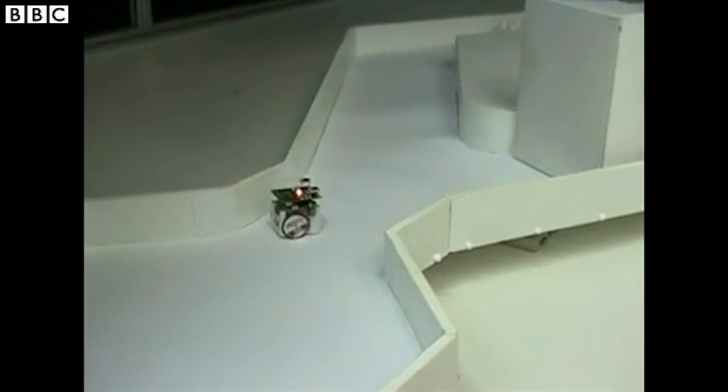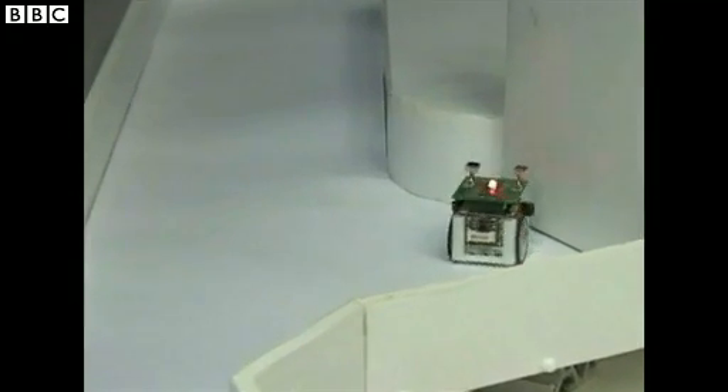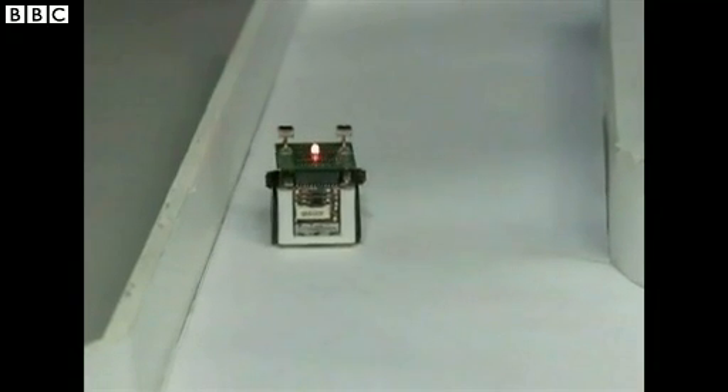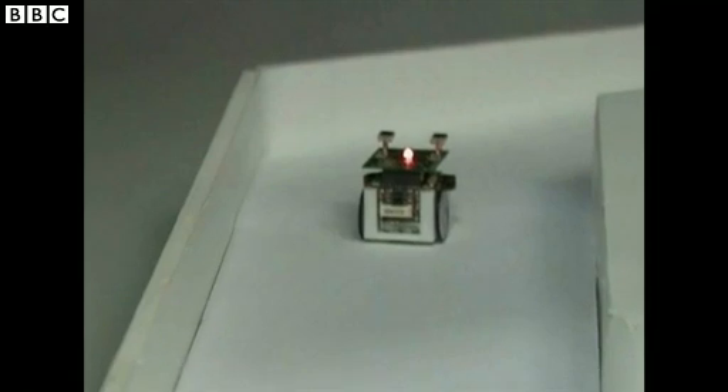On top of the robot there are two antennas, which are actually two light sensors. If there's more light falling onto their right sensor, they will turn right. If there's more light falling on their left sensor, they will turn left. So it's exactly the same mechanism as ants.